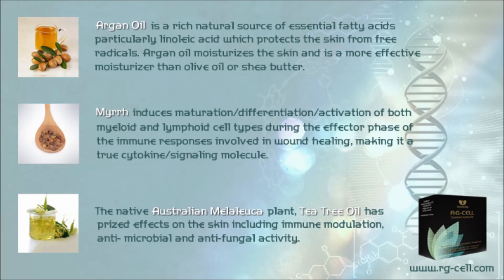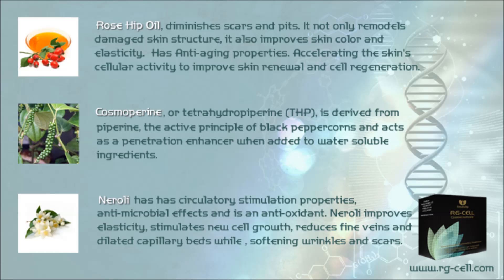Myrrh induces maturation, differentiation, and activation of both myeloid and lymphoid cell types during the effector phase of immune responses involved in wound healing, making it a true cytokine signaling molecule. Tea tree oil has prized effects on the skin including immune modulation, antimicrobial and antifungal activity. Rosehip oil is effective on scars caused by acne, surgery, burns, chicken pox, injuries and cuts — it not only remodels damaged skin structure but also improves skin color and elasticity, and halts and reverses typical signs of aging like wrinkles, crow's feet and sagging skin by accelerating the skin's cellular activity to improve skin renewal and cell regeneration.